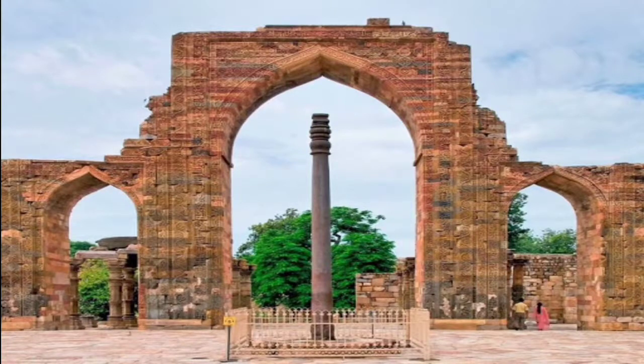Today in this video we are going to see one such admiring monument — that is the Iron Pillar of Delhi.